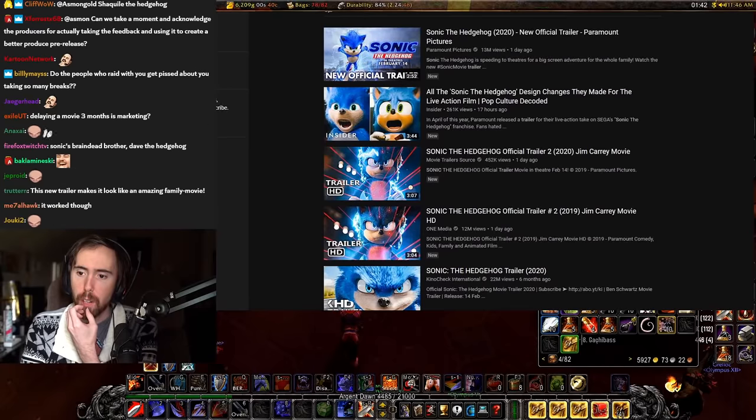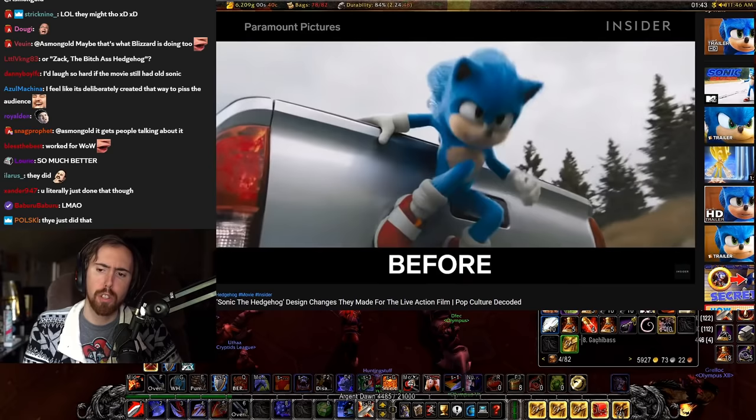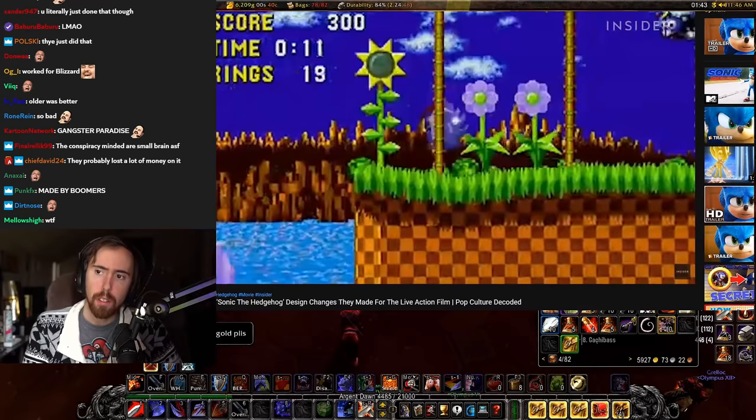I don't want to watch a million of these, but we'll go ahead and look at this, okay? Look at this. See, look at that. Right afterwards. Look at that. It looks so much better. Very cautious. Look at it.